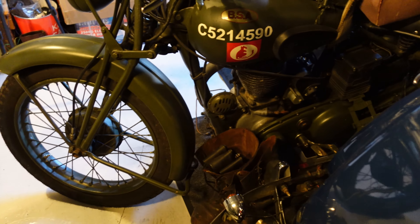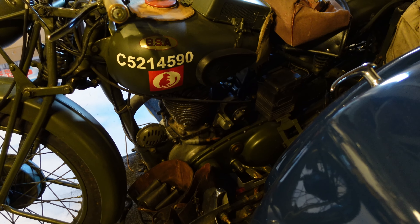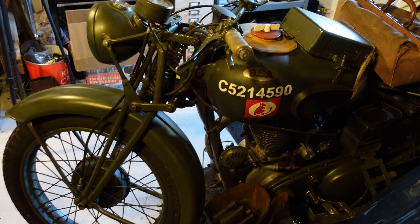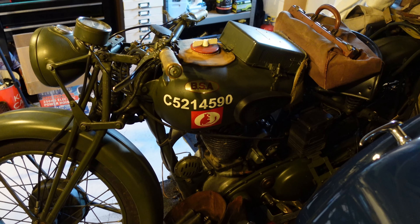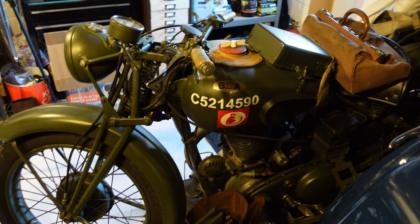I've also got a 1942 BSA WM20. This is in military colours and it served in Africa during World War II before being brought back and restored. It's a great bike for long distances — a big 500cc single side-valve. I don't ride it much these days but I am going to Normandy in a couple of months for the 80th anniversary of D-Day, so I'll do some content with it over there.